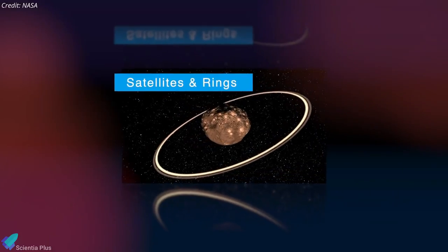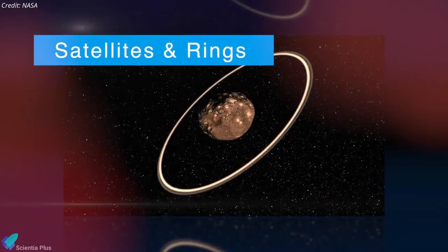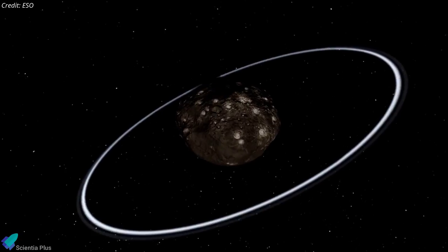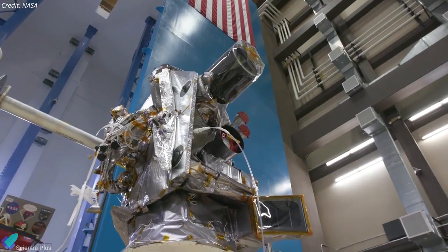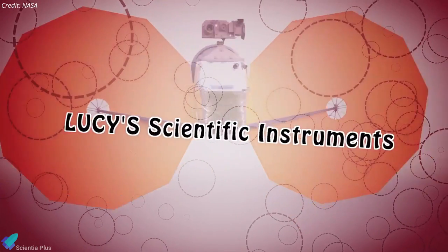Finally, the spacecraft will study satellites or rings that might orbit the targeted Trojan asteroids, because some of the Trojans might even have Saturn-like rings consisting of super small rocks or icy bodies. Scientists will try to answer these and other questions with Lucy by using three main onboard instruments.